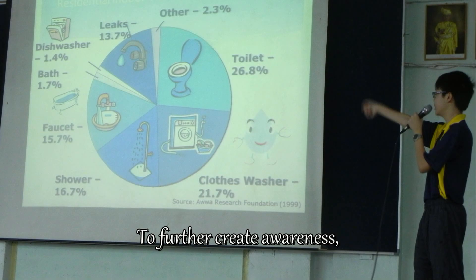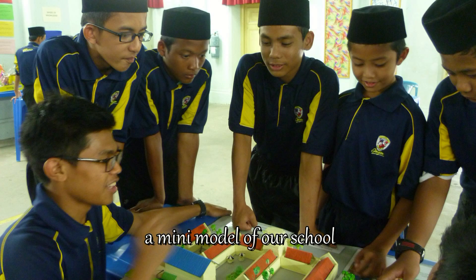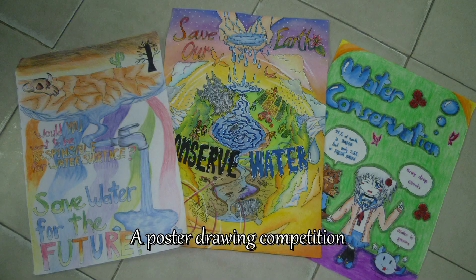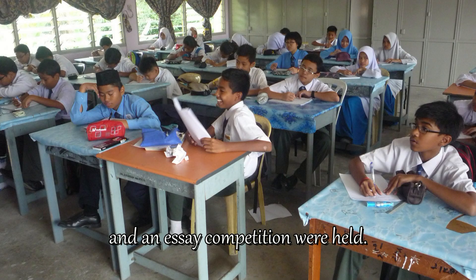To further create awareness, we held an exhibition. We prepared a wheel, a mini-model of our school and a pledge corner. A poster drawing competition and an essay writing competition were also held.